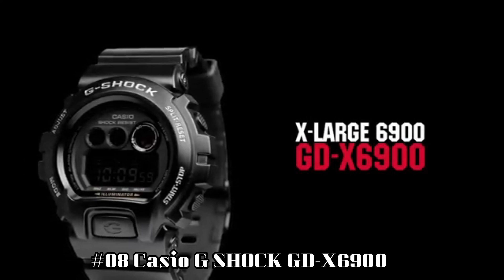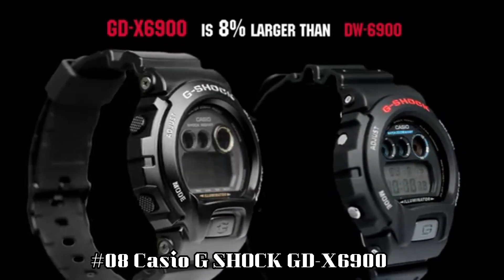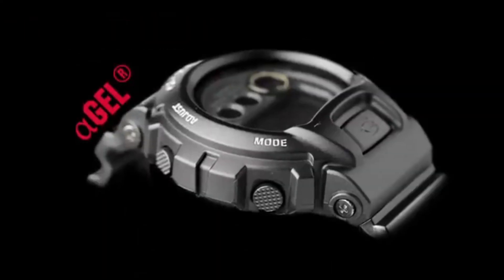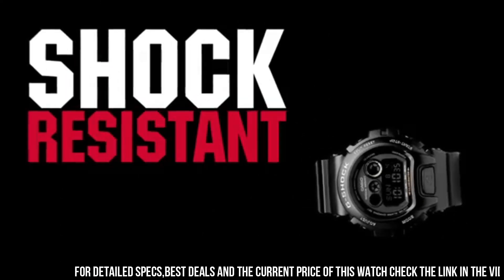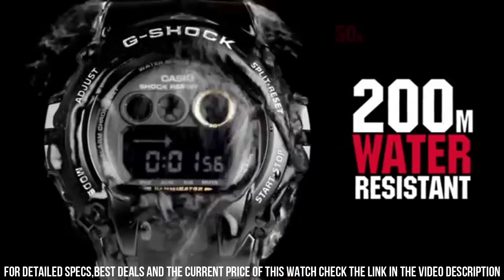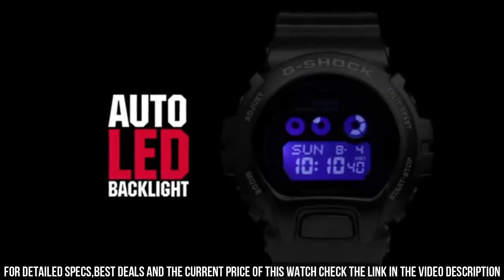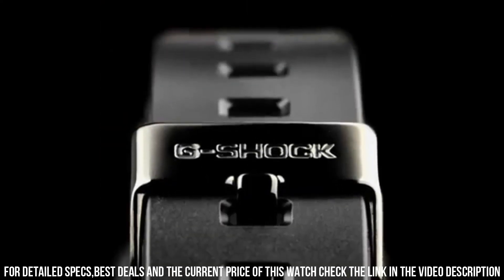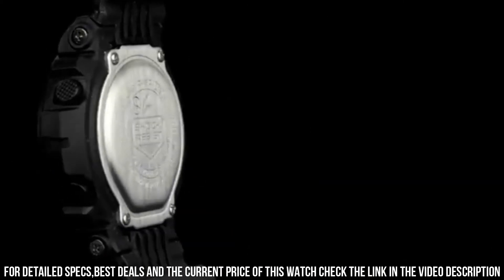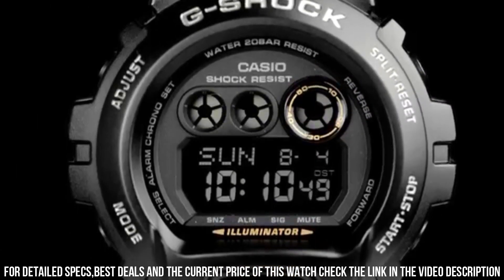Number 8: Casio G-Shock GD-X6900. This watch is a major standout in my ever-growing collection of G-Shocks. It has aura — it is midnight, stealth, Darth Vader, all of those. It emanates darkness and oozes night down to the finest detail. Even the stainless steel clasp is darkly tinted. Excellent watch. Glass black finish that looks sharp. Display easy to read and easy to set.